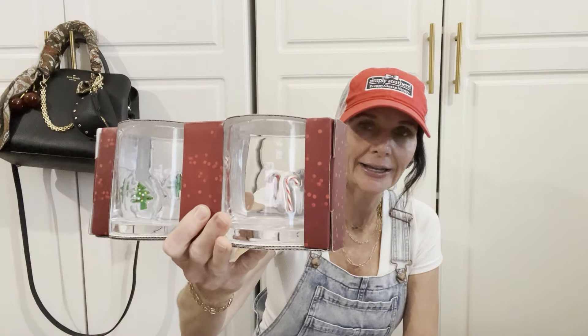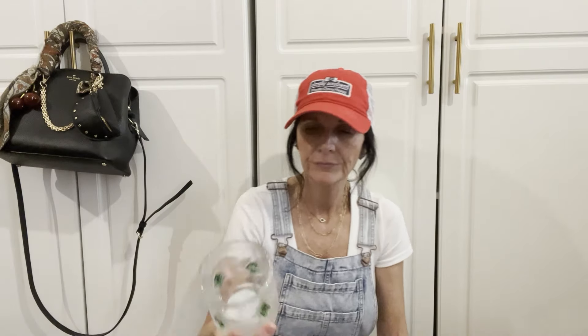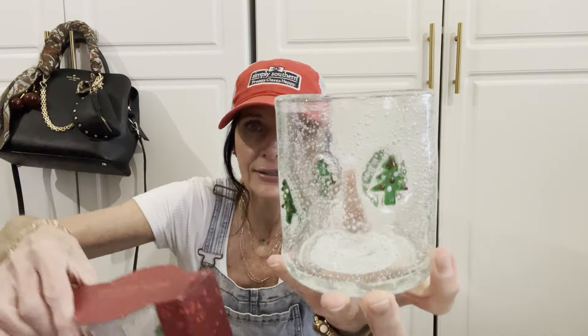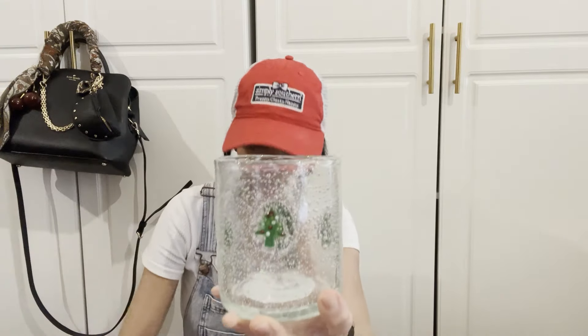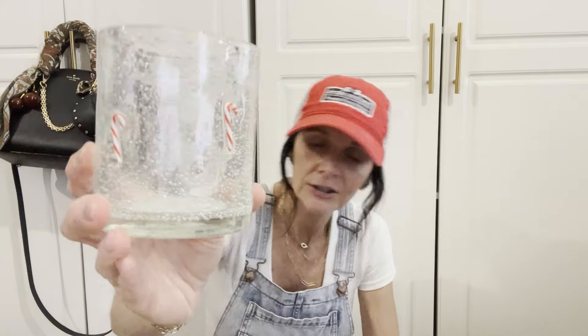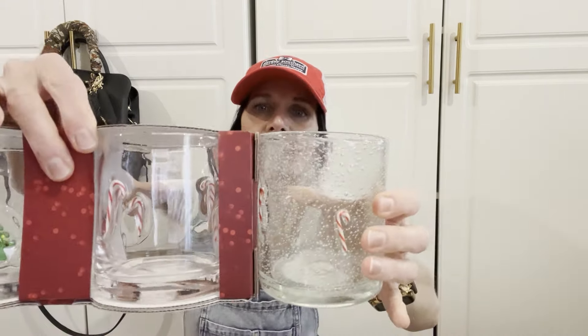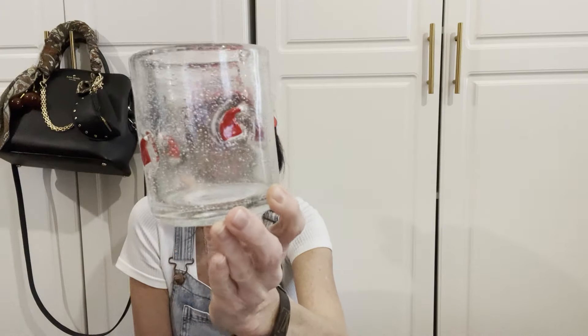I went to Hobby Lobby and I purchased this Christmas tree icon glass — let me show you the difference. Hobby Lobby has a slightly different look compared to TJ Maxx. I also picked up another candy cane glass — let me show you the difference between the two. And here is the Santa's hat that I purchased from Hobby Lobby — super cute!